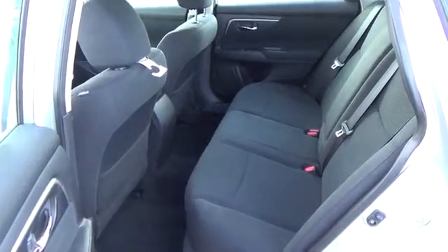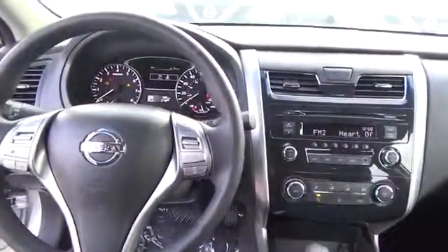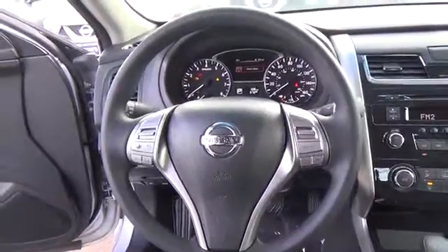Features include smart auto light headlights, Bluetooth, cruise control, and Nissan Intelligent Key. For more information on this vehicle or to schedule a test drive, please call Tynan's Nissan at 888-603-9677.